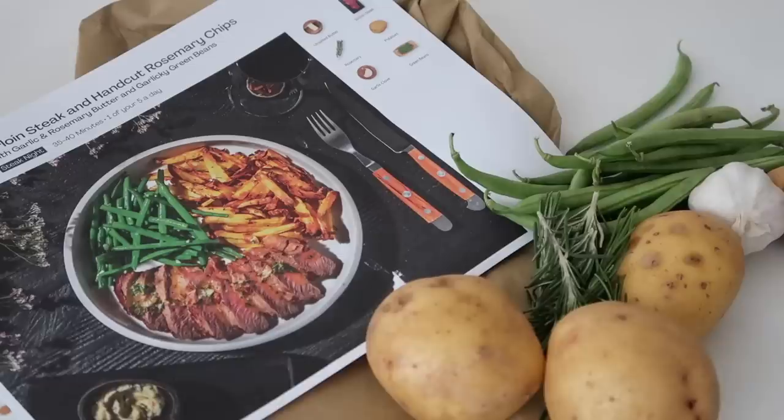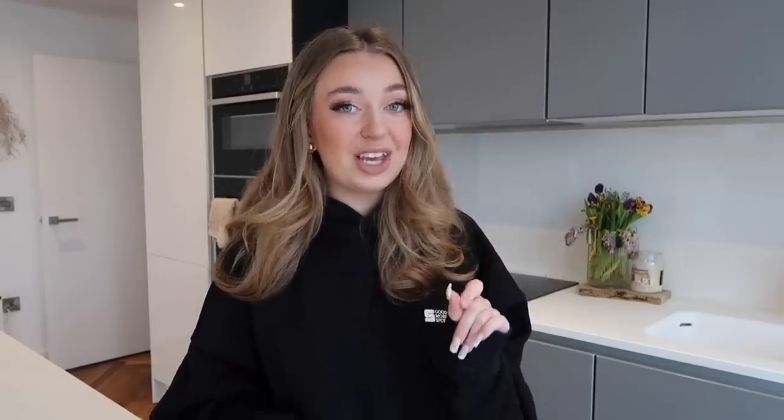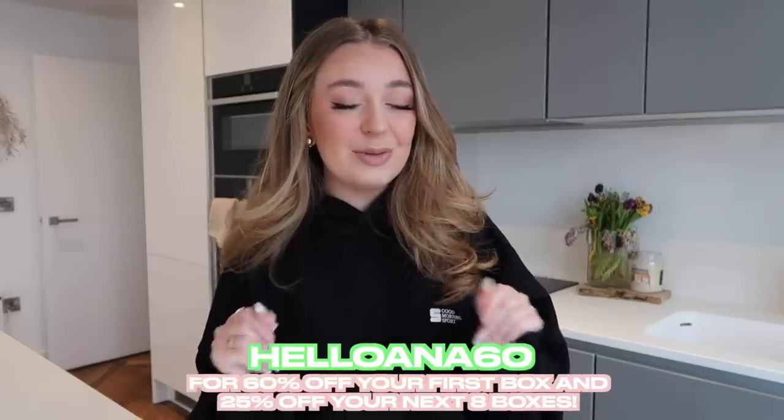Yesterday, whilst I was decorating, I needed a super quick and easy meal, so I actually cooked myself and Callum a HelloFresh meal. HelloFresh is a meal subscription service and the meals are so good. You choose the meals you want and they deliver them all in a box with numbered recipe cards, and the ingredients in the box are numbered too — it makes it super easy and convenient. I had two HelloFresh meals yesterday: sirloin steak with hand-cut rosemary chips for lunch, and truffle chicken for dinner. If you scan the QR code, you'll get 60% off your first box and 25% off the next eight boxes. The code HelloAnna60 will also get you this offer.